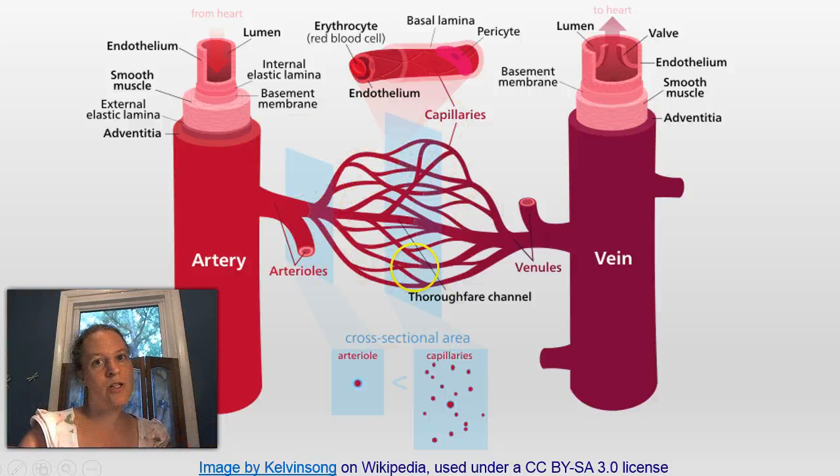If a tissue doesn't really need a lot of blood right now, you can actually close off what we call thoroughfares or metarterioles — these little openings — so that blood doesn't go through some of those capillaries and is instead shunted directly into the venules. On the way back to the heart, venules come together to form veins. Veins don't have a lot of smooth muscle compared to arteries, but they do have handy little valves that help the blood move upward without a lot of pressure.